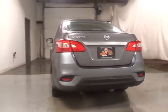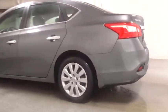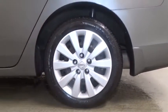Keyless entry, front wheel drive, trip computer, electronic stability control, tachometer, outside temperature gauge, day and night rear view mirror.